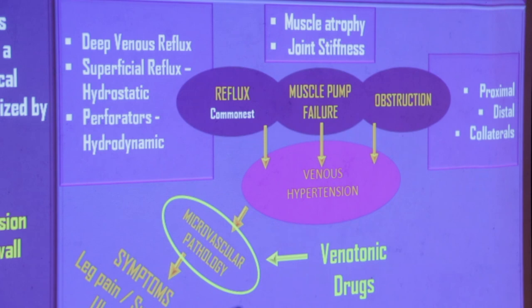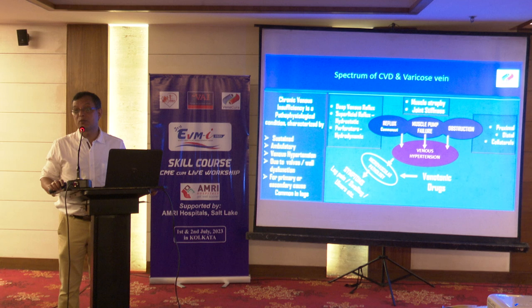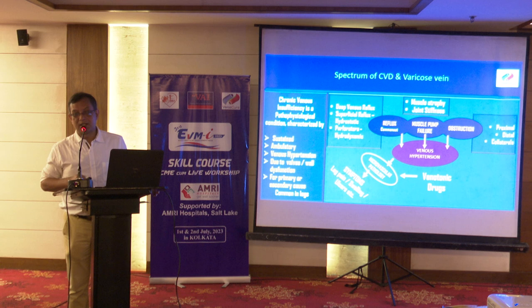The venotonic drugs are those which can be used for the management of chronic venous hypertension. MPFF is one of them. There are a few others, but the most important and prominent one is MPFF, which is commonly available in the market under the name Daflon. There are slight changes in dosing guidelines from the previous Daflon to the newer one, but the fundamental pathophysiology and mechanism of action remain the same.